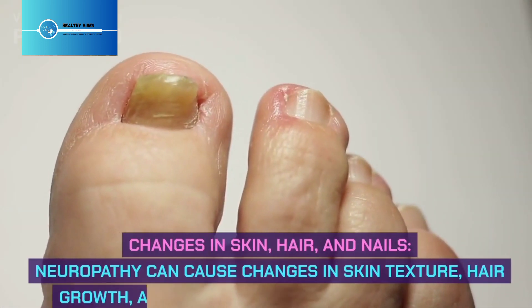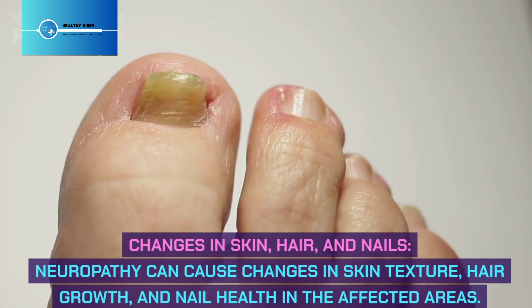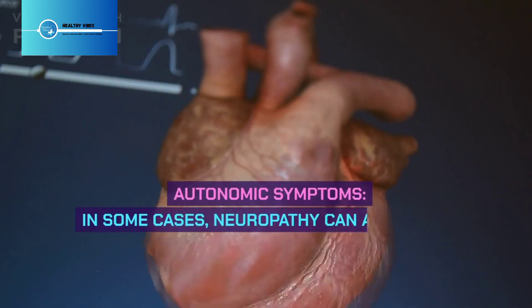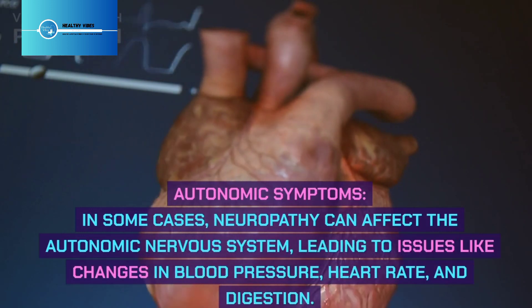Changes in skin, hair, and nails: Neuropathy can cause changes in skin texture, hair growth, and nail health in the affected areas. Autonomic symptoms: In some cases, neuropathy can affect the autonomic nervous system, leading to issues like changes in blood pressure, heart rate, and digestion.